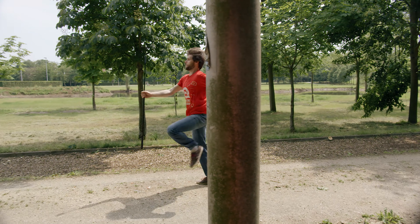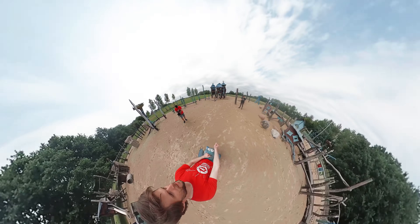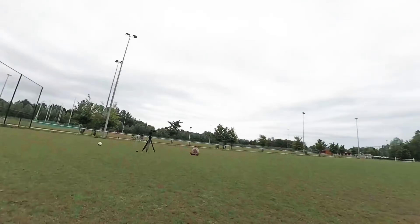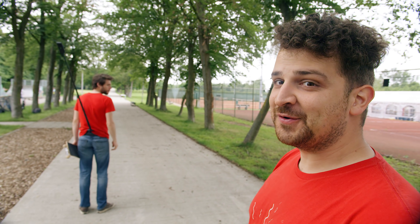The timelapse. The spin transition — which is actually something completely done in post-production, but it's really cool. The point of view shot. The third-person view.